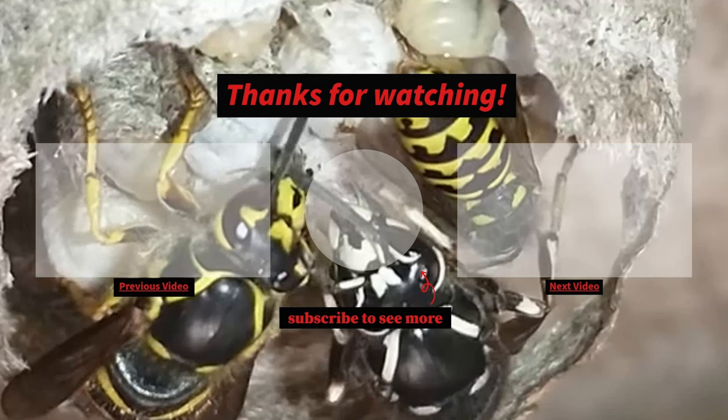Well, thank you so much for watching. I do really appreciate it. Remember to smash that like button and comment down below.